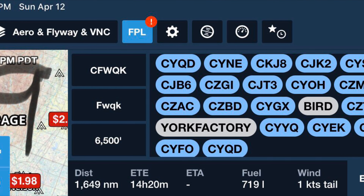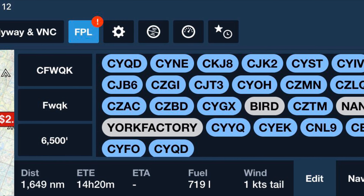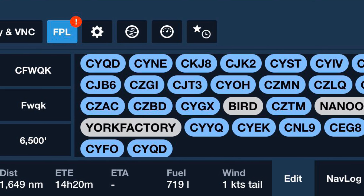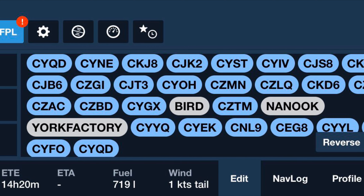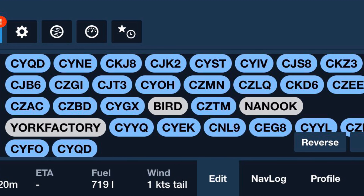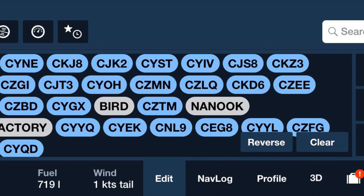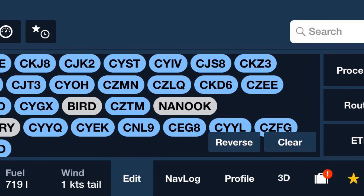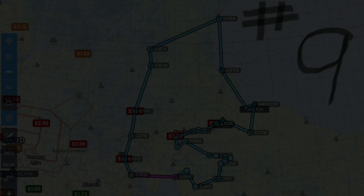Now comes the big one. Number nine is the North Country. I believe there were 31 strips on the maps, with 1,650 nautical miles — I calculate 18 hours to fly it. It would definitely be a three-day project. I'm assuming there are more strips up there somewhere that people could land on wheels, but we'll have to see what we can come up with.